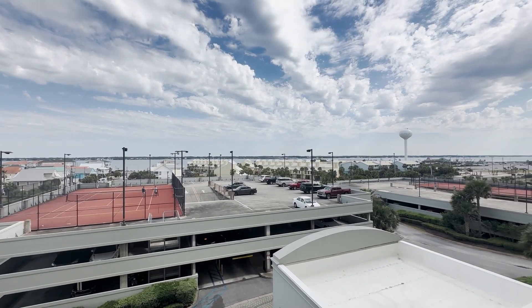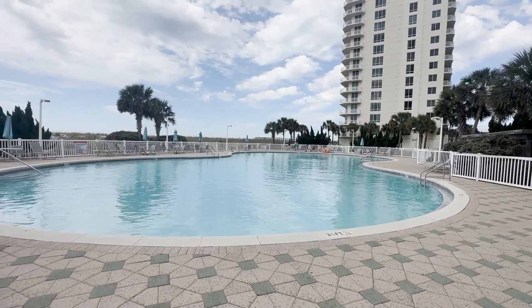Each building has its own parking building. It has tennis courts, swimming pools. Let's go check it out.